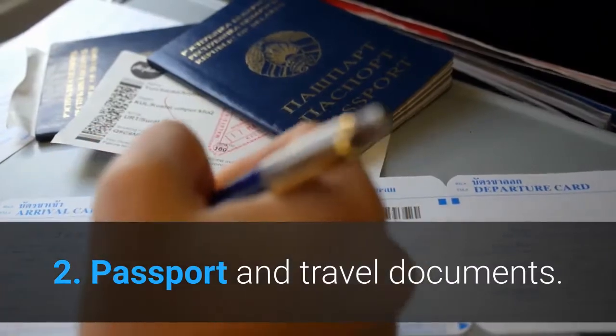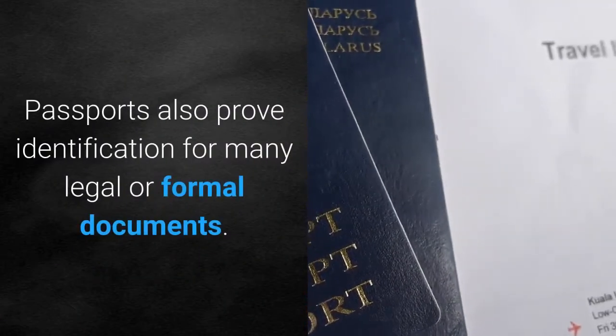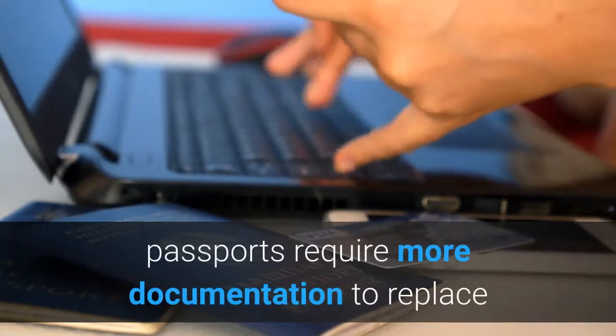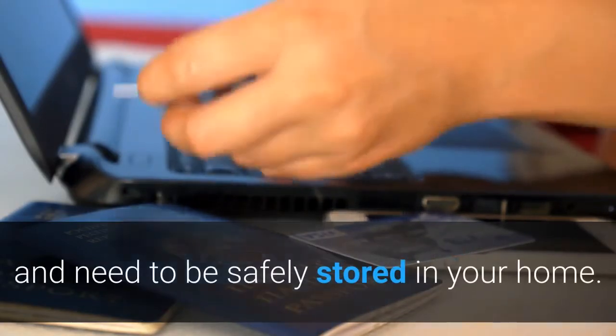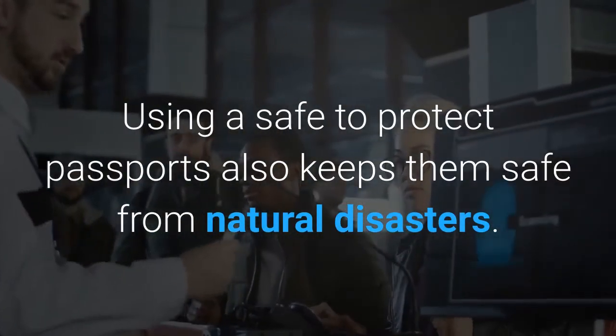2. Passport and Travel Documents. Passports also prove identification for many legal or formal documents. Unlike birth certificates and social security cards, passports require more documentation to replace and need to be safely stored in your home. Using a safe to protect passports also keeps them safe from natural disasters.